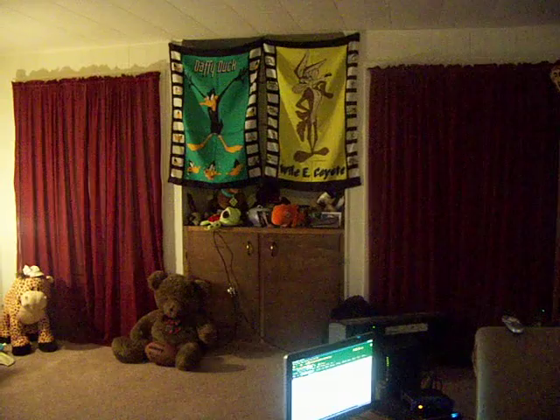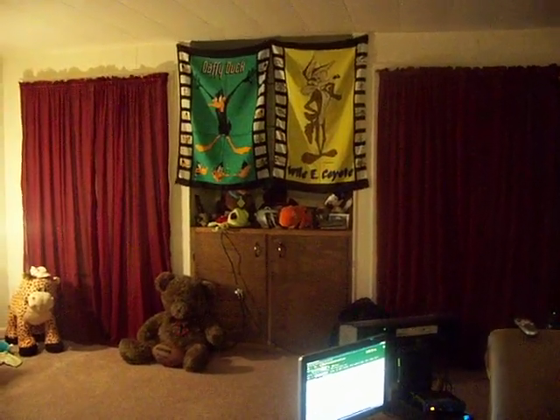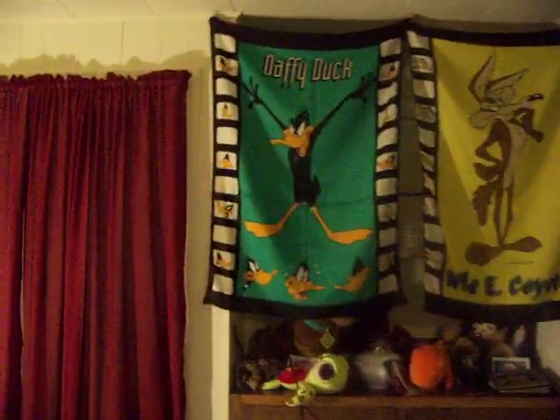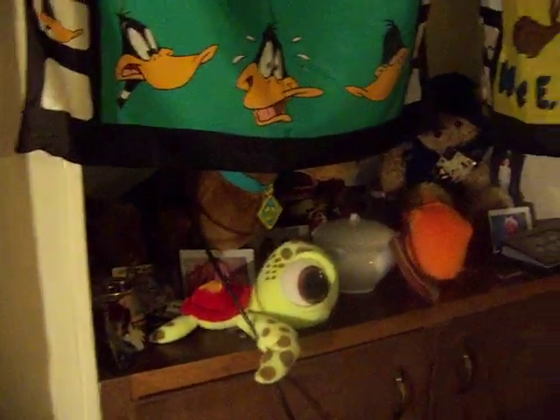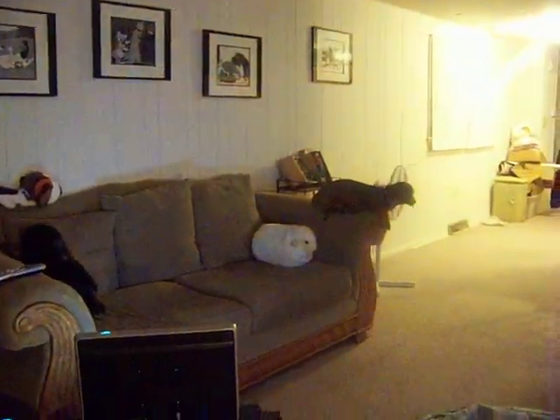Those are actually closets with no door, so I put the curtains up to make it look nice. I didn't want these big holes to look into and I really like the effect. Those are my little silk banners I got from Italy because I collect Looney Tunes — one of my shelves over here.